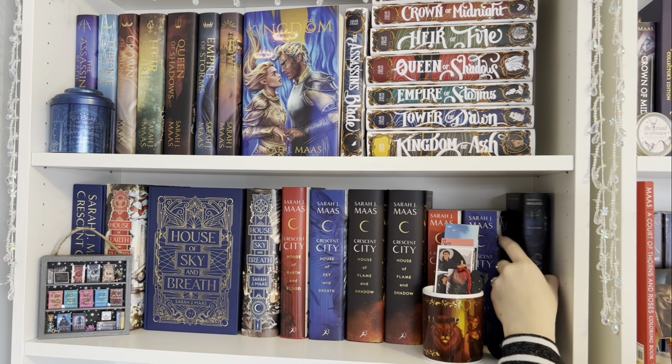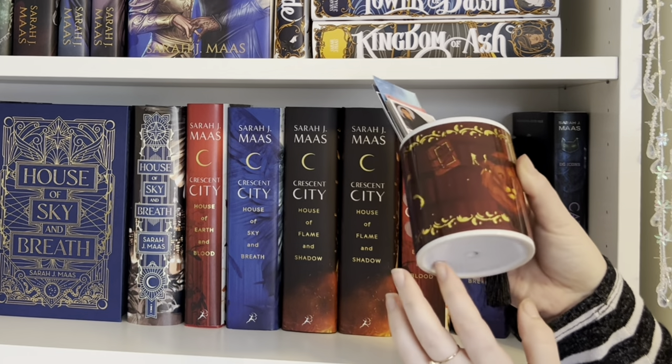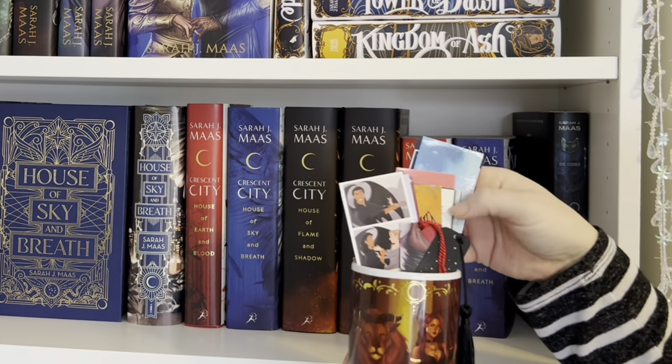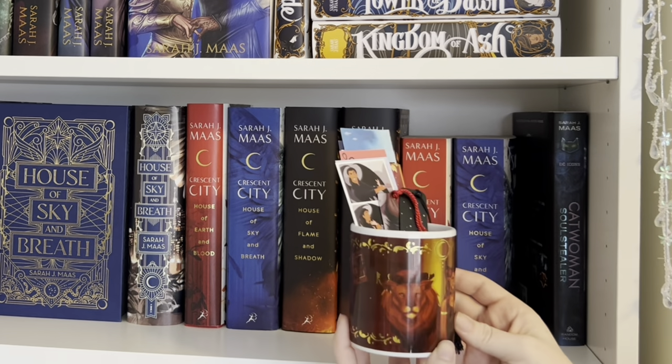Here's the alternate dust jacket — I just have this one on a random copy of House of Sky and Breath. And then I just have my normal paperback copies of it. And then I do have a copy of Catwoman right here. This little thing is intended to be a little flower pot — it's got Bryce and Syrinx on it — but I have all of my Sarah J. Maas bookmarks in this one, which I think is kind of cute.